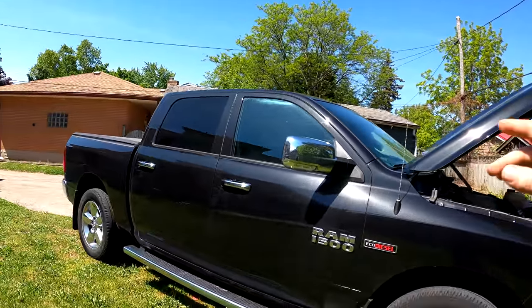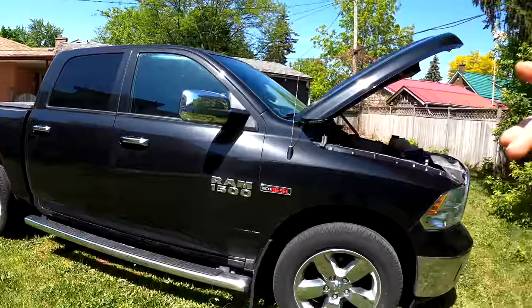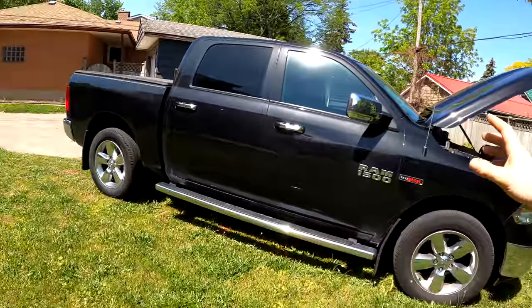The last good thing I'll touch on is that despite being way more fuel efficient, the tow rating is actually pretty significant. This thing can tow a maximum of around 9,200 pounds depending on configuration, which is pretty cool — you can have such a fuel efficient truck and still be able to tow a good load behind you.